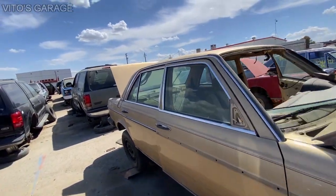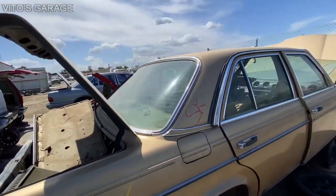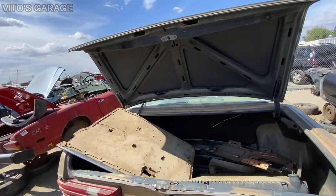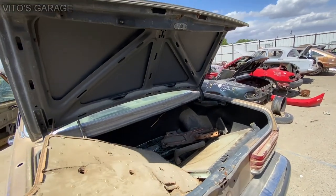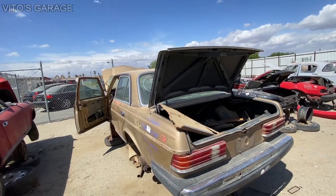Some people just throw these cars away sadly. I'm telling you guys — just help me out. If you see any of these cars on the street parked somewhere or abandoned, find out whose cars they are and help save these amazing cars.